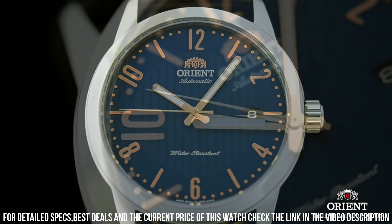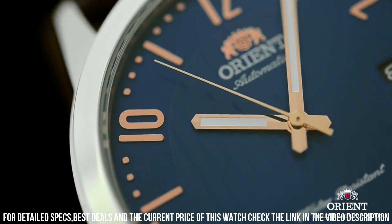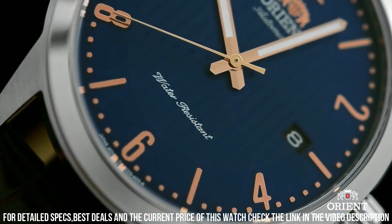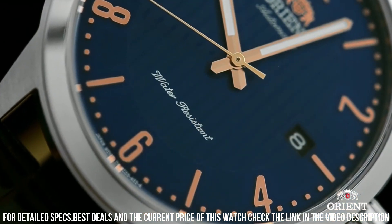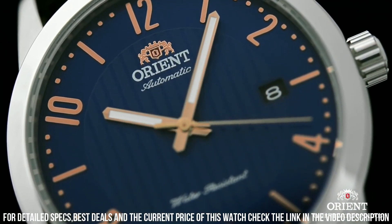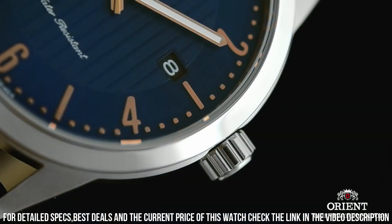Dial type analog. Luminescent hands and markers. Date display at the 3 o'clock position. Orient caliber F6724. Automatic movement with a 40-hour power reserve. Scratch resistant mineral crystal. Pull push crown.